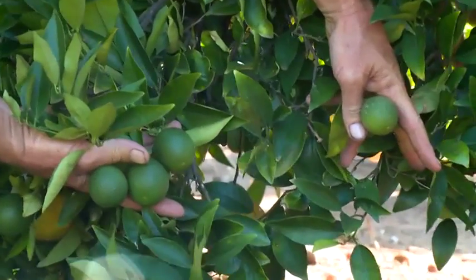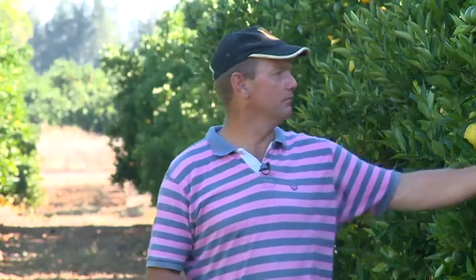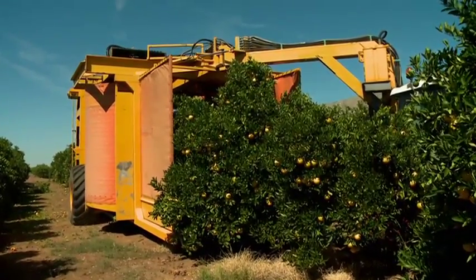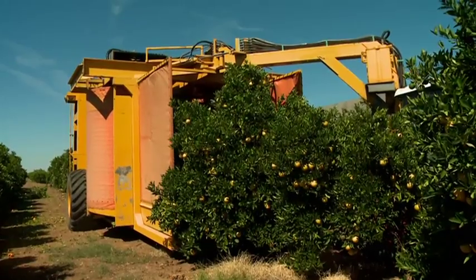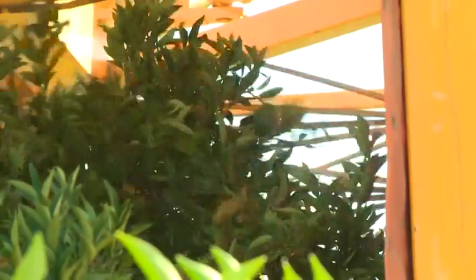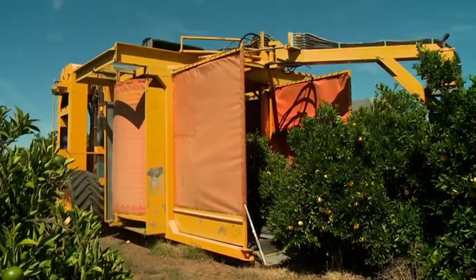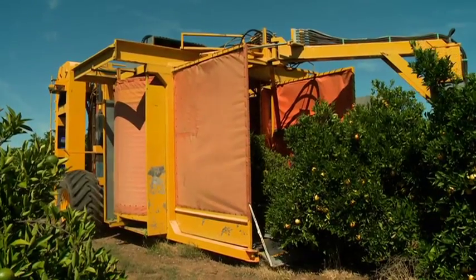We're very pleased with the result. Our concern wasn't that we wouldn't be able to take the Valencias off the new season's fruit — our concern was how much damage we do to the crop that follows. It was hard to tell because the fruit was small, but we concluded it wasn't all that serious. The Department of Agriculture did some trials and made the same conclusion.